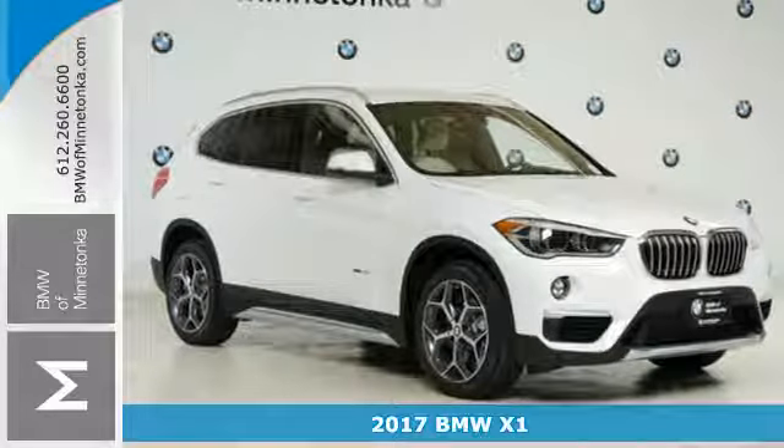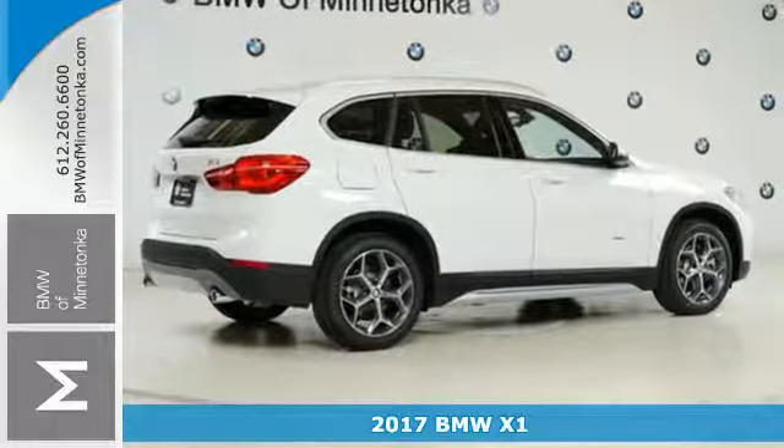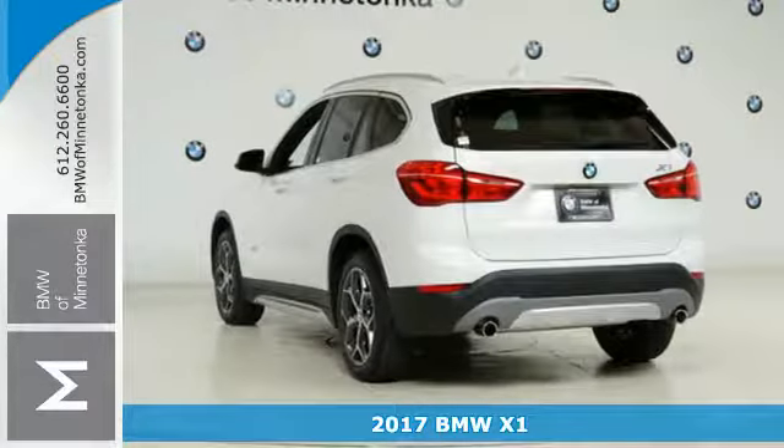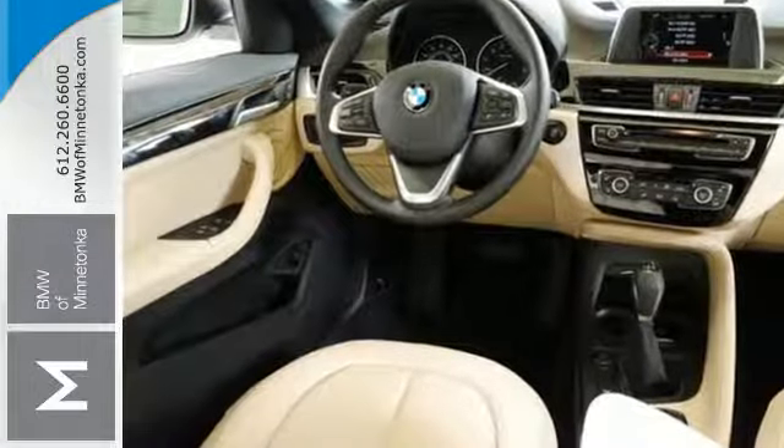Here's a 2017 BMW X1. It's hard to predict what will impress you more. The performance is breathtaking. 228 horses command the road, whisking you from 0 to 60 in 6 seconds.